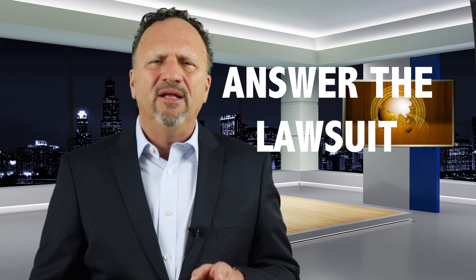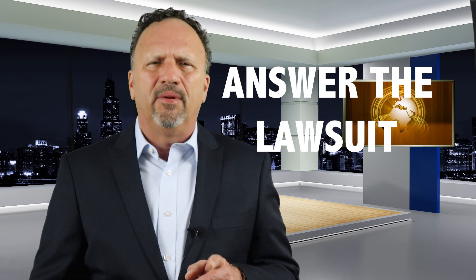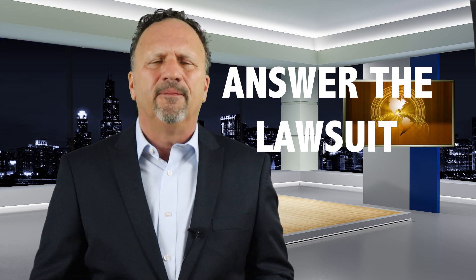To figure out how to answer the complaint, you need to read the complaint several times in order to craft an answer. I have a video in my playlist entitled 'How do you read and understand a debt buyer complaint?' — you should look at that.